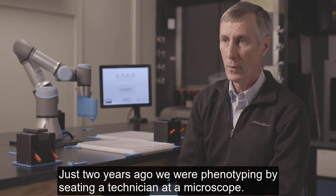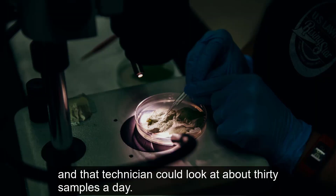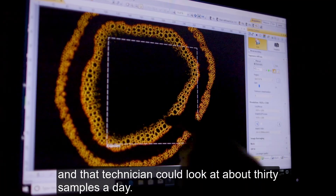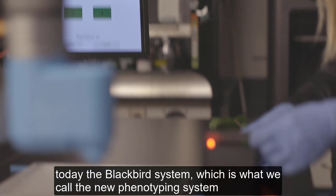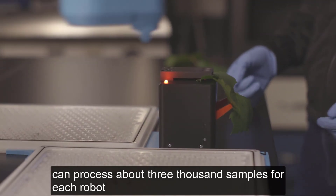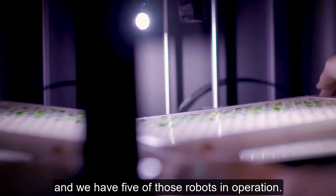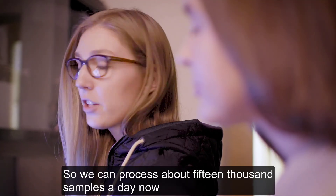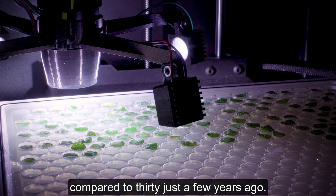Just two years ago, we were phenotyping by seating a technician at a microscope, and that technician could look at about 30 samples a day. Today, the Blackbird system, which is what we call the new phenotyping system, can process about 3,000 samples for each robot, and we have five of those robots in operation. So we can process about 15,000 samples a day, now compared to 30 just a few years ago.